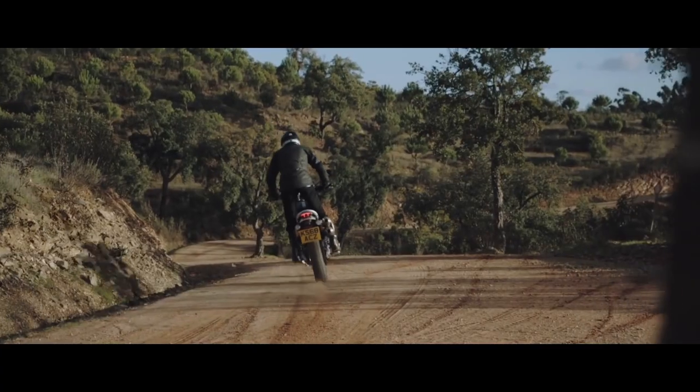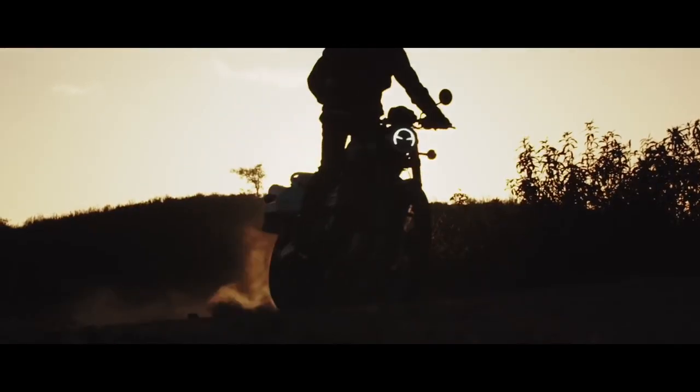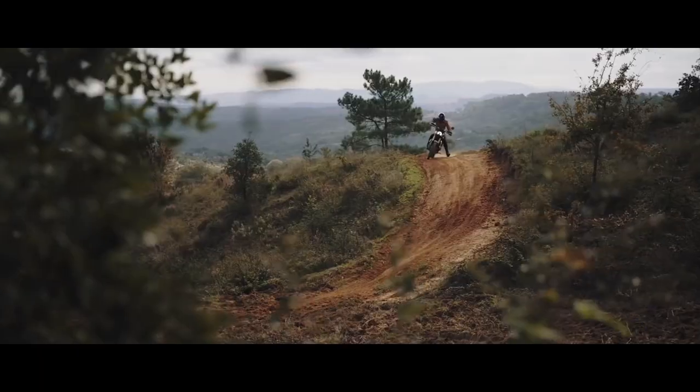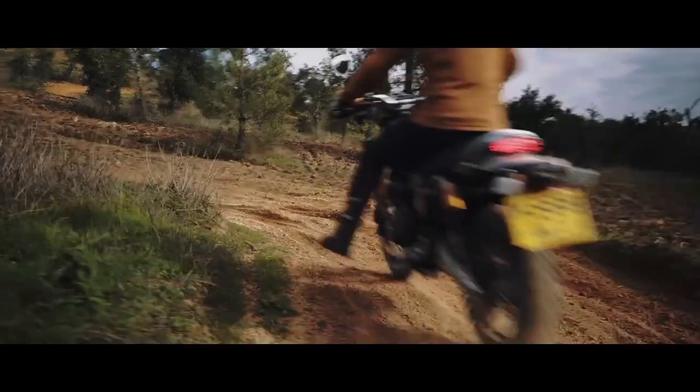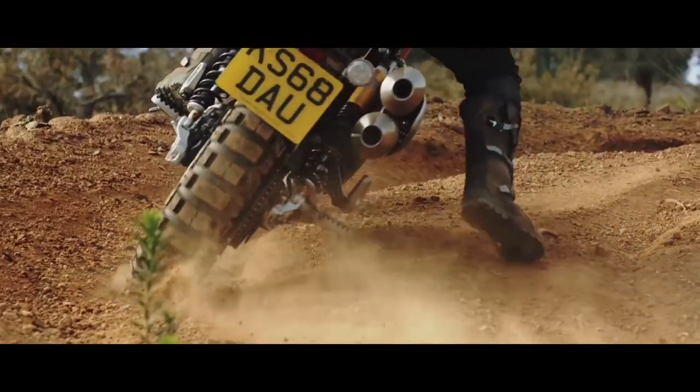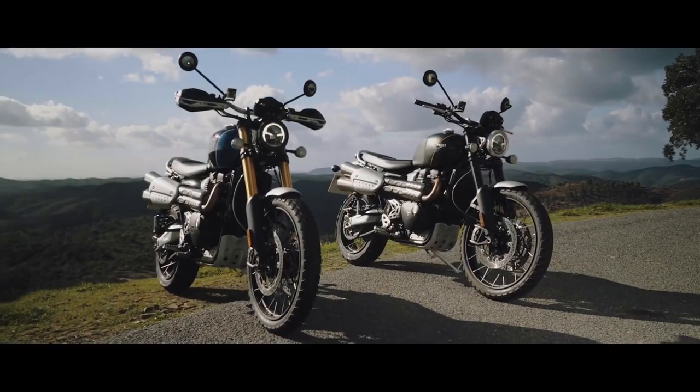The model shed 45 pounds, and the 1200cc parallel twin gained a healthy 9 horsepower and 4 pound-feet of torque in the scramblerizing process. With its pair of lateral shocks and the flat saddle, the Scrambler 1200 is possibly one of the best-looking scramblers currently offered on the market.